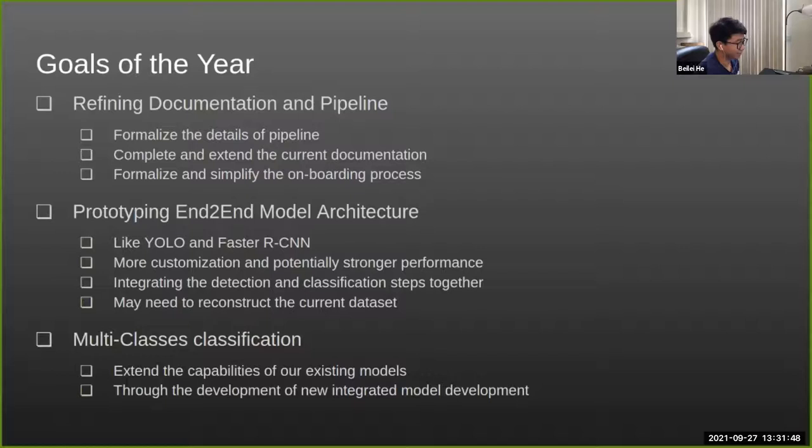Our goals this year include refining documentation and pipelines, prototyping more integrated model architecture, and achieving multi-class classification. For the next quarter, we focus on refining the documentation pipeline — formalizing pipeline details, completing and extending documentation, and formalizing onboarding. Another goal is to reconstruct our current separated models into one integrated end-to-end model, with examples like YOLO and Faster RCNN. This allows more customization compared to the black-box MegaDetector model and potentially gives a boost in accuracy and other metrics.